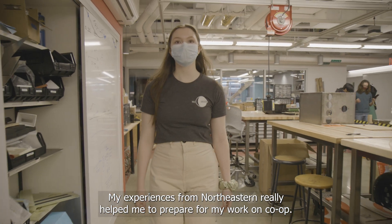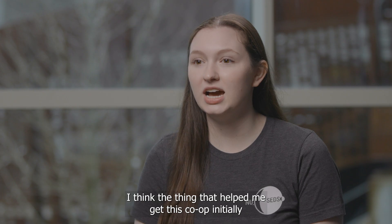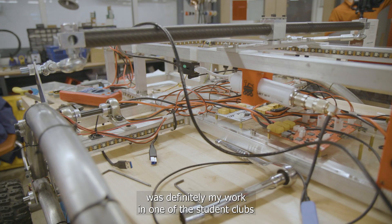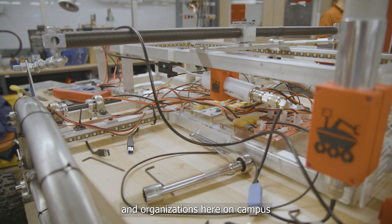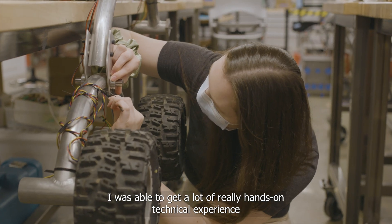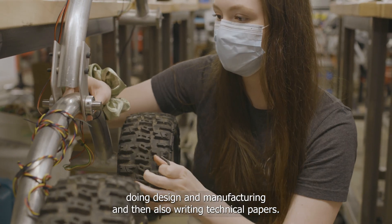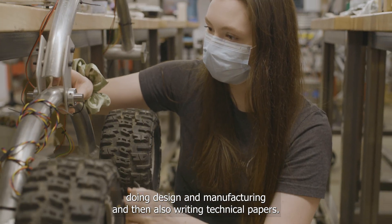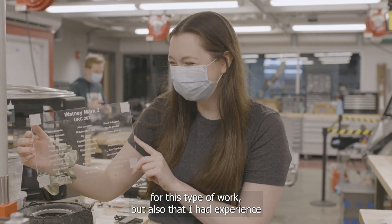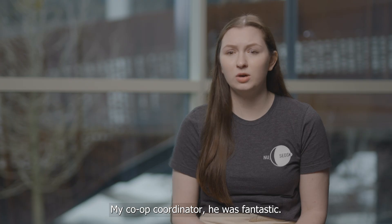My experiences from Northeastern really helped me prepare for my work on co-op. I think what helped me get this co-op initially was my work in one of the student clubs called the Students for the Exploration and Development of Space, or NUSEDS. I was able to get a lot of hands-on technical experience doing design, manufacturing, and writing technical papers. It showed that I had passion for this type of work, and concrete evidence that I could do that kind of work even just as a sophomore.